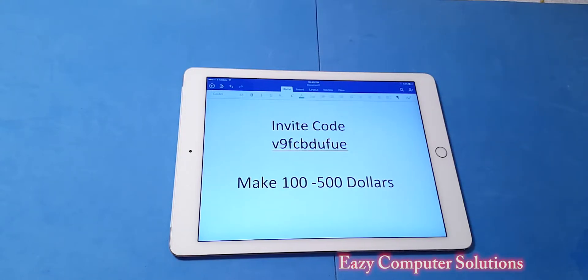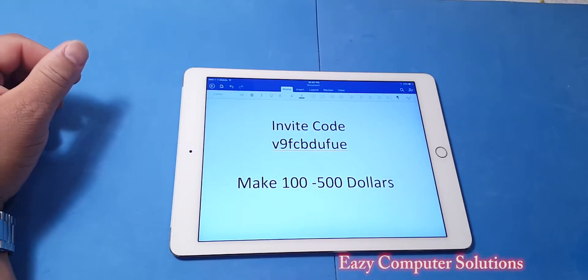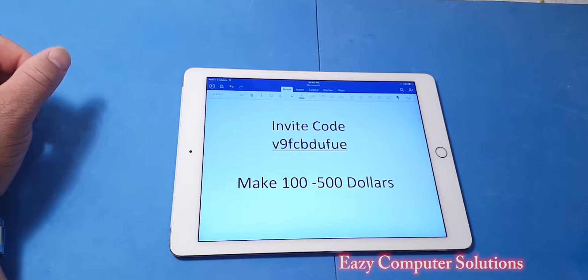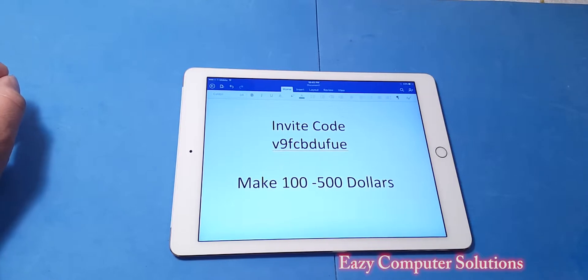What's up YouTubers? This is Eric from Easy Computer Solutions. Before I start this video, would you like to make an extra $100 to $500 when you sign up for Uber? If you plan on signing up for Uber as a part-time driver, use this invite code — I'm going to leave it in the description down below. It varies by city and state, but you can make an extra $100 to $500 on your very first paycheck with Uber. Sign up below.